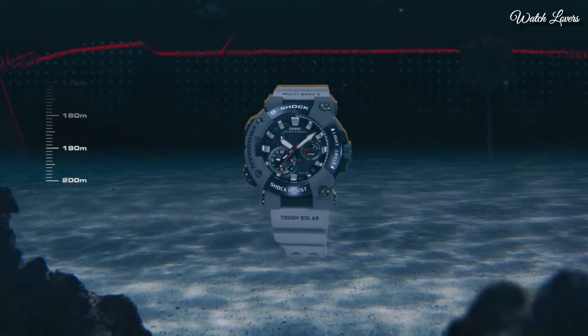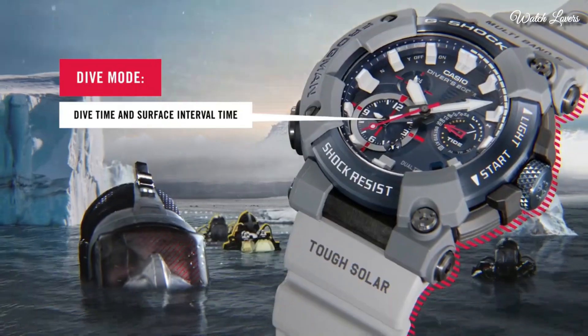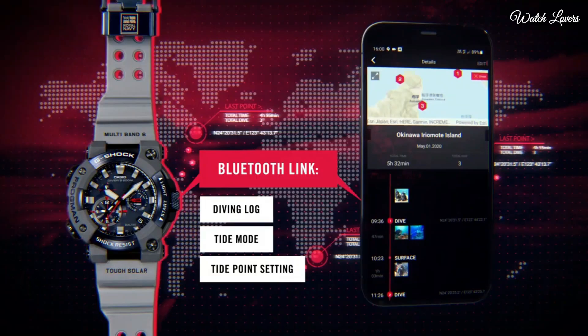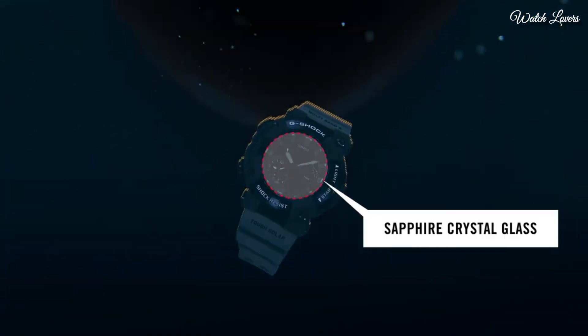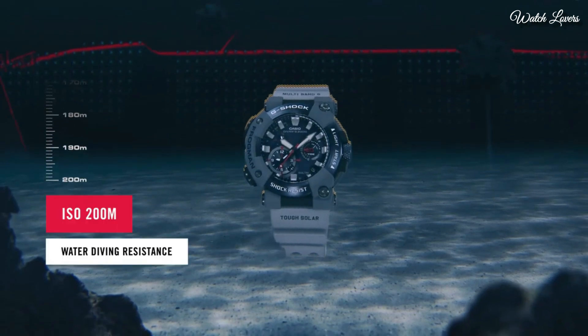The following features are equipped: Bluetooth, anti-magnetic, glowing hands, glowing markers, screw-down crown, chronograph, alarm, backlight, date, day, dual time, countdown timer, perpetual calendar, radio controlled.